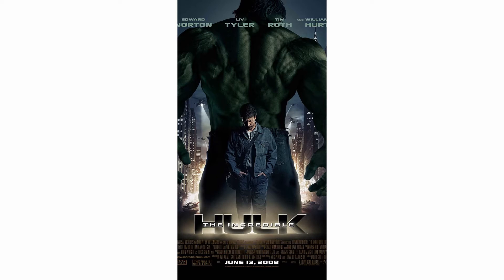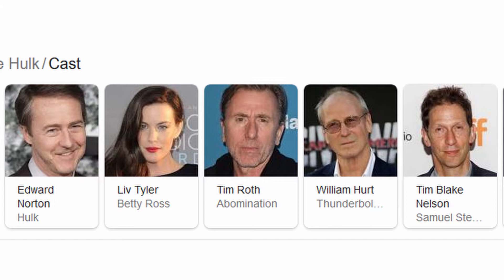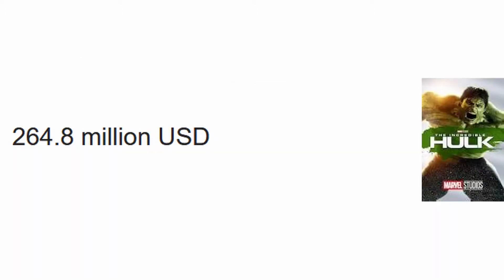The Incredible Hulk came out in 2008, and it starred Edward Norton, Liv Tyler, Tim Roth, William Hurt, and actually a couple other pretty big names. It made $264.8 million, which was a little under half of what Iron Man 1 made. So it wasn't the biggest success, even in terms of its time. It just didn't do that well.